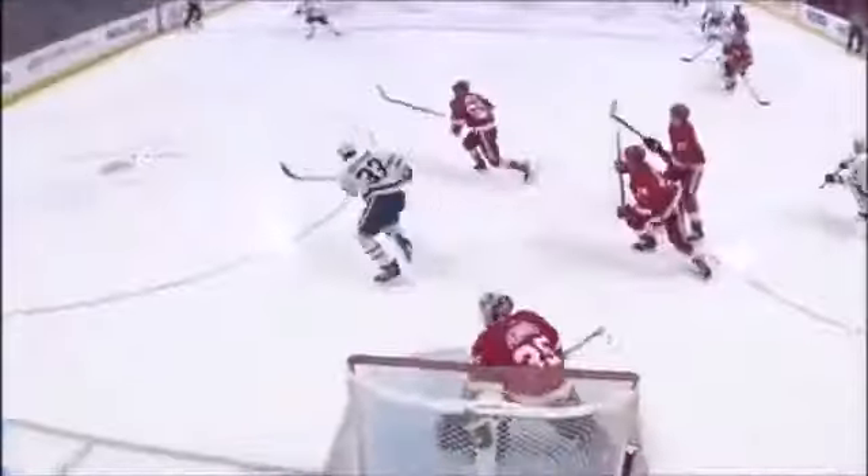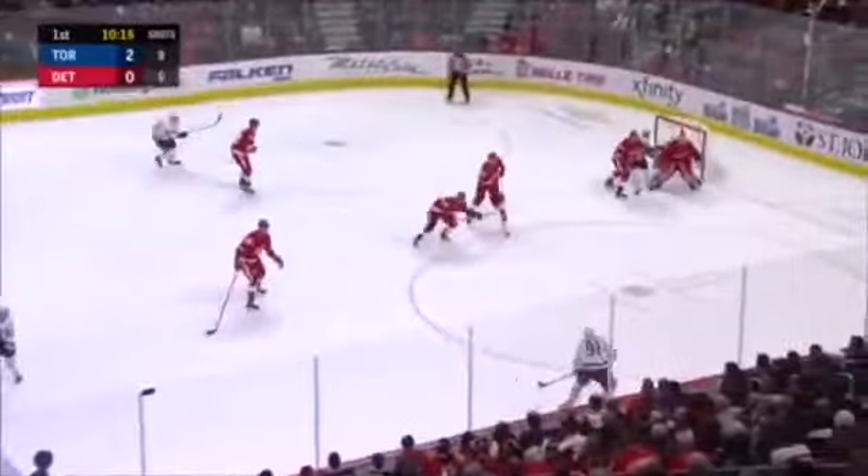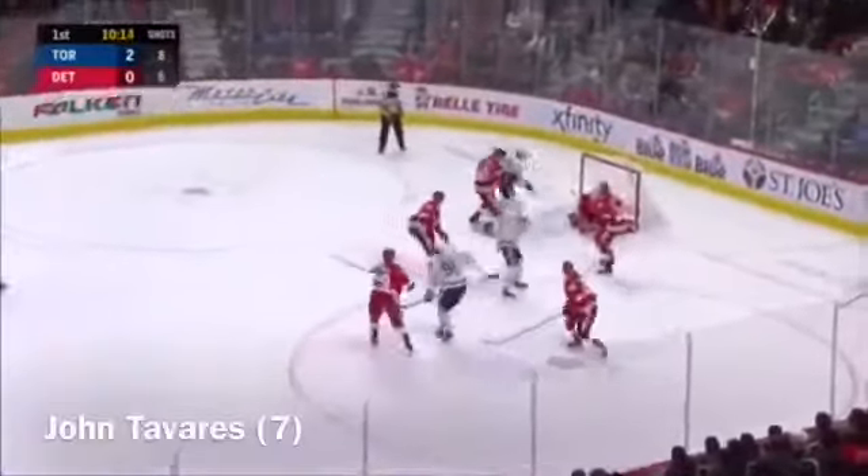Again, it's a seeing-eye play by Toronto. But back to the point — lots of traffic, it's deflected. Here it is for Tavares — Tavares coming in, he scores! And injured Jimmy Howard.